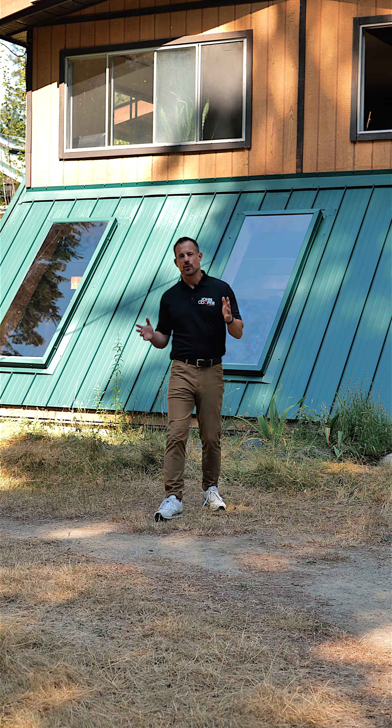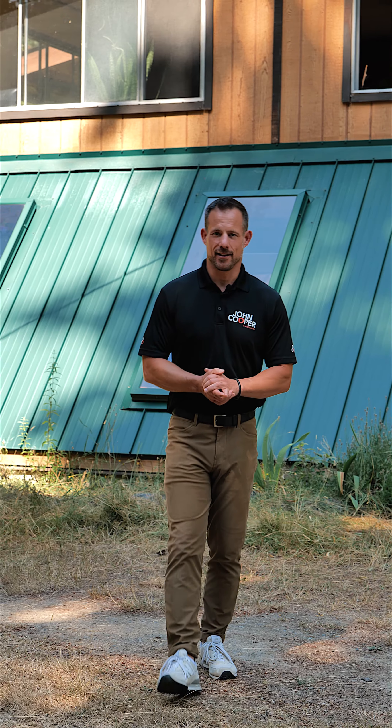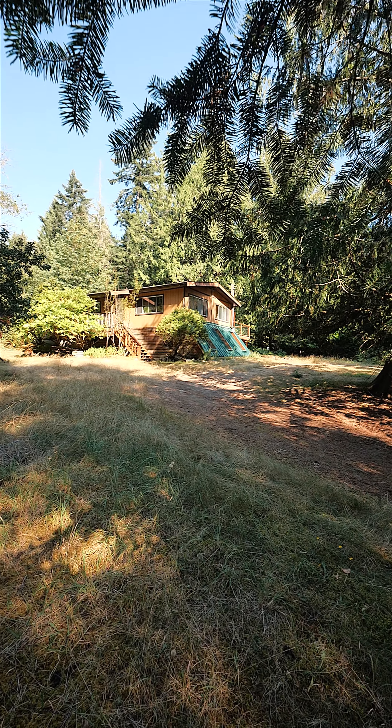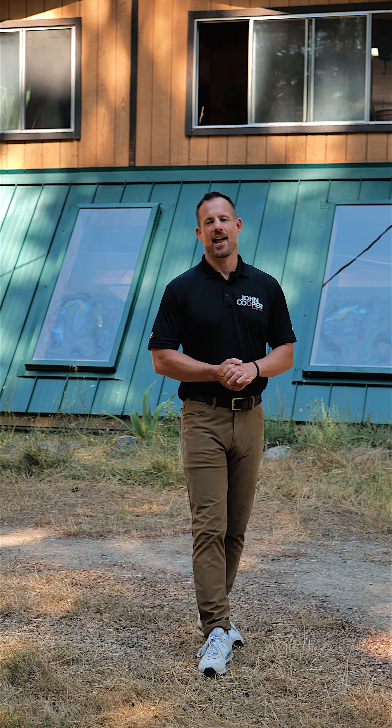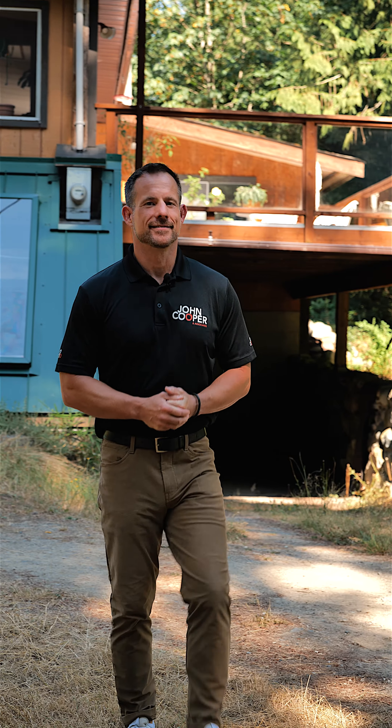To get your hands on a full information package that includes floor plans and all the other details, or to book yourself a private showing, you can reach out to me or my team at johncooper.ca. I'm John Cooper with John Cooper & Associates EXP Realty, and we are ready when you are.